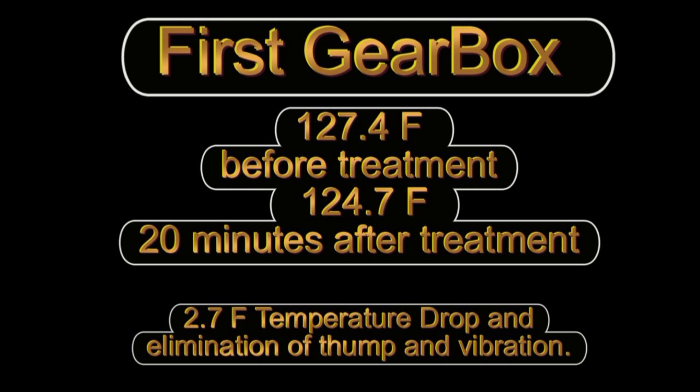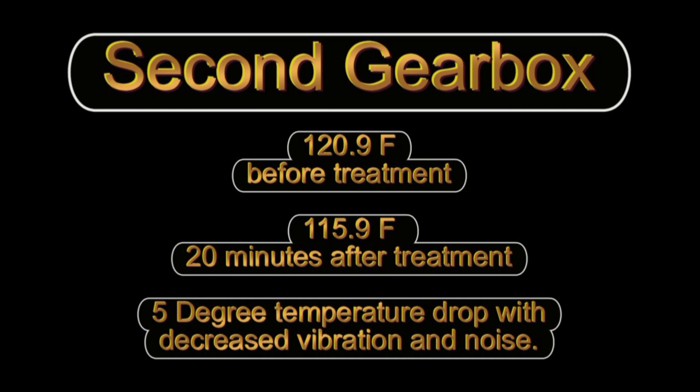The first gearbox showed a 2.7 degree temperature drop and elimination of thump and vibration. The second gearbox showed a 5 degree temperature drop with decreased vibration and noise.